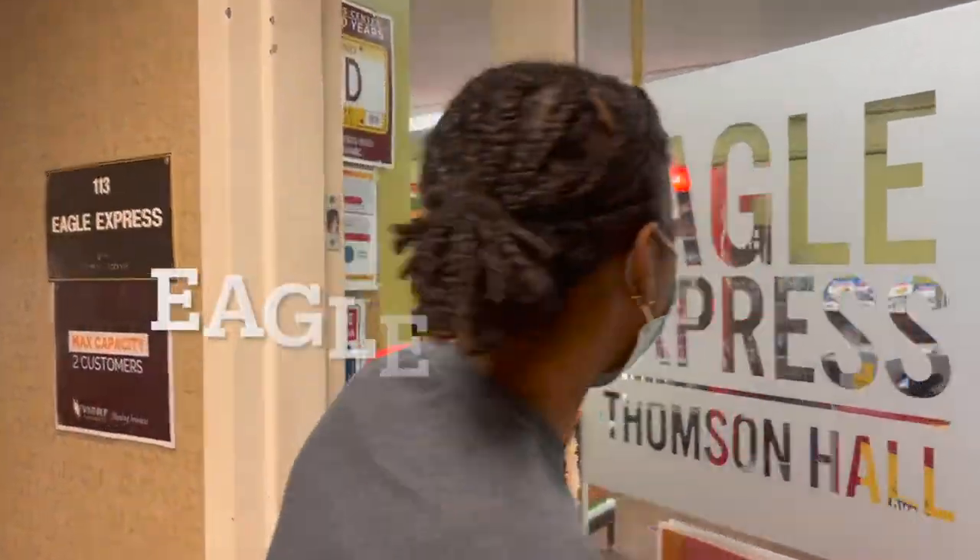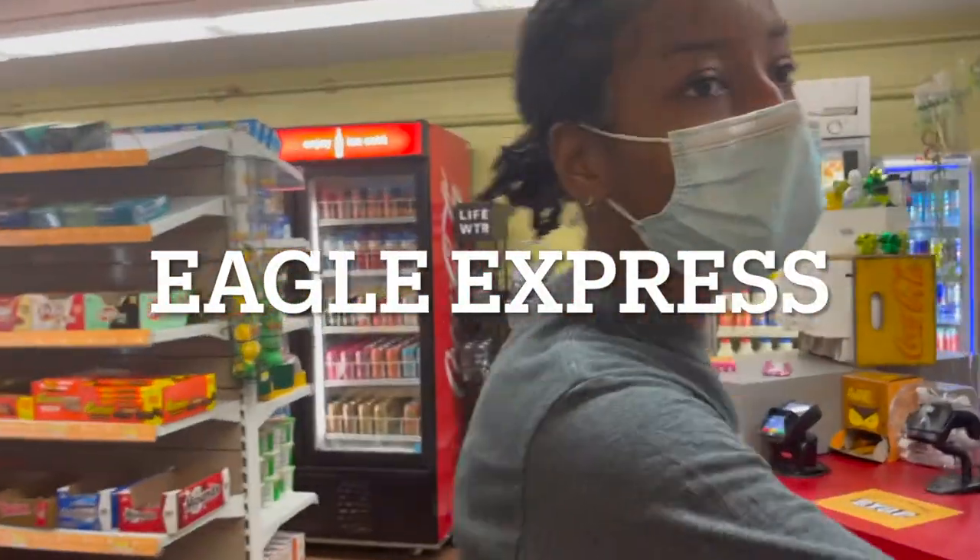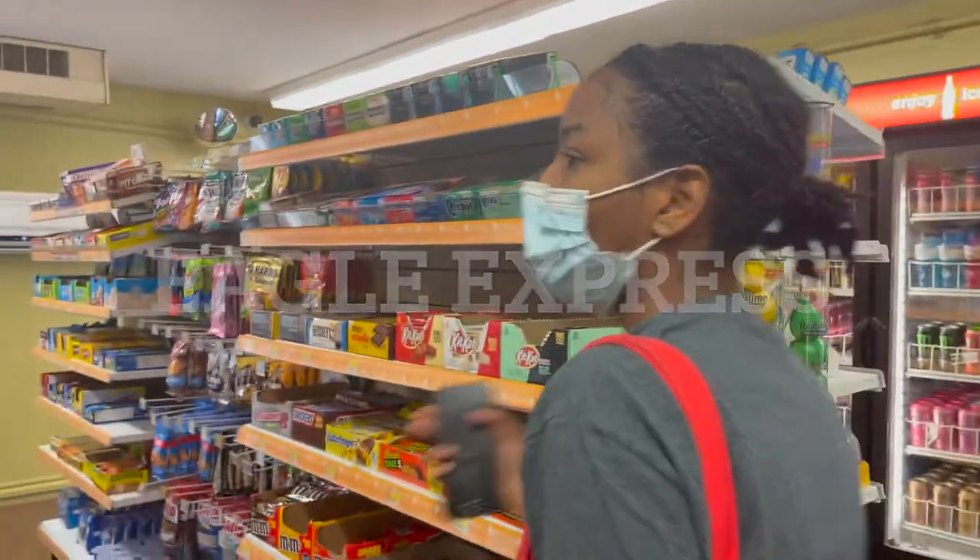So in Thompson Hall is also Eagle Express, and it's basically a convenience store from drinks, snacks, plates and deodorant. It's got you covered.